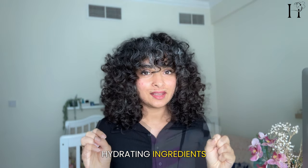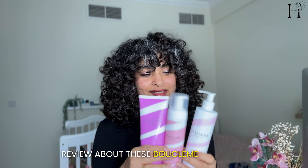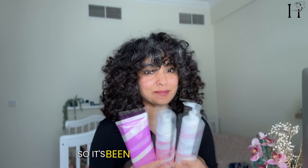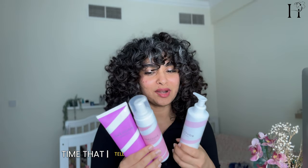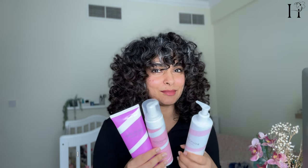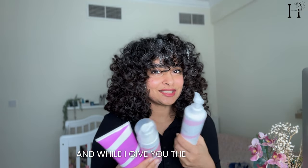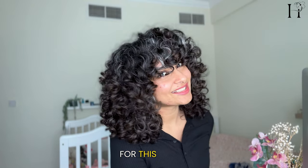In today's video I'm going to give you a quick review of these Booklemme products. These were gifted to me quite a while back, so it's been a long time that I've been trying them. Now it's time that I tell you what I like and what I don't like, and while I give you the details about these products I will also walk you through my styling process for this result.